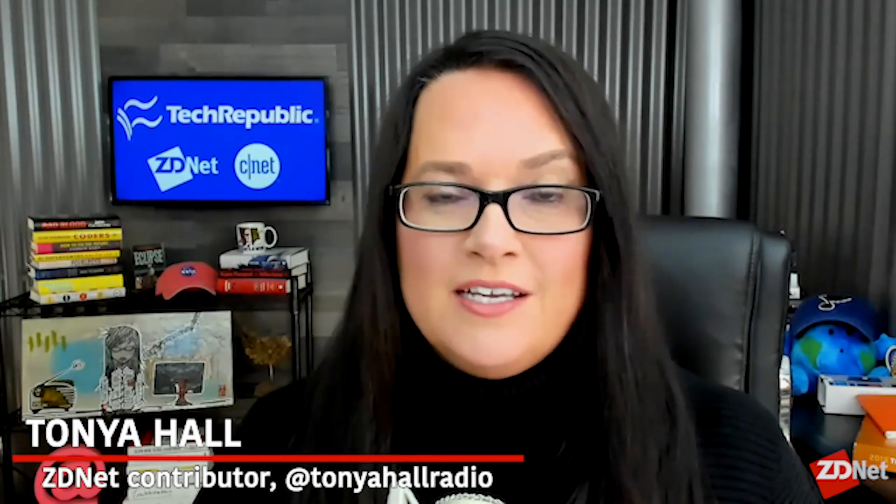I'm Tanya Hall, and joining me is Dr. David Liu, Director of the Merkin Institute of Transformative Technologies in Healthcare, Vice Chair of the Faculty at the Broad Institute, Professor of Chemistry and Chemical Biology at Harvard, and a Howard Hughes Medical Institute investigator. Welcome, Dr. Liu. Thank you for having me.